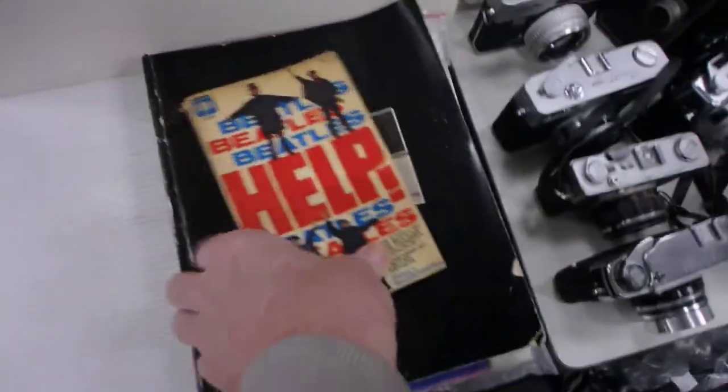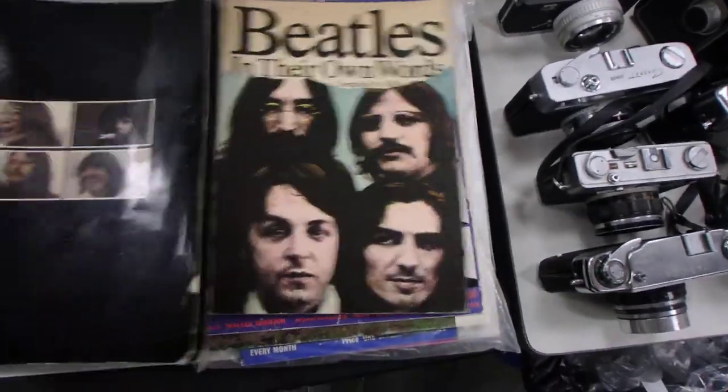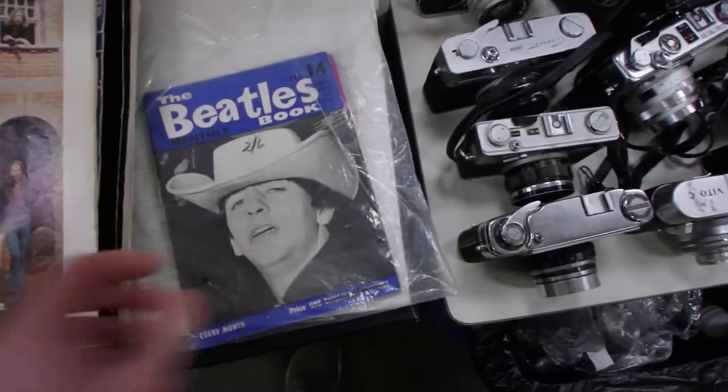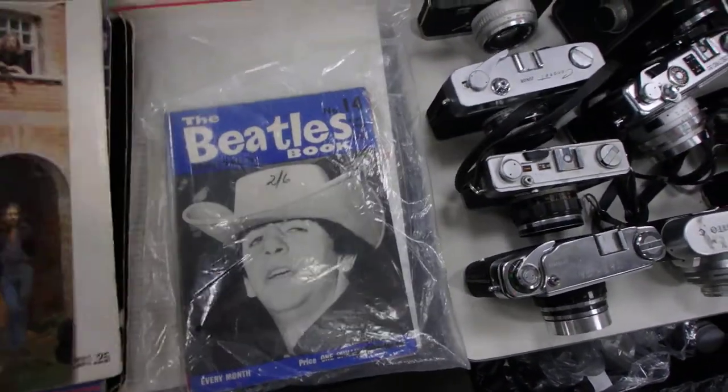Also picked up a few Beatles books out of the collection — some of the Beatles monthly books. They're not big money, but they're cool.